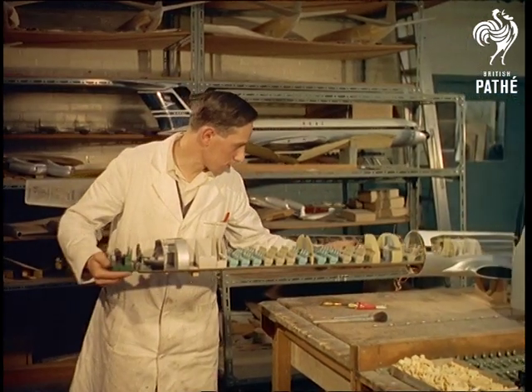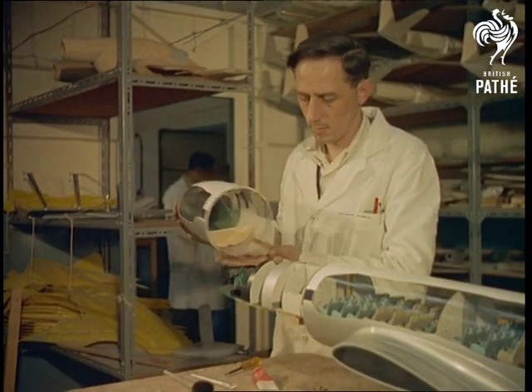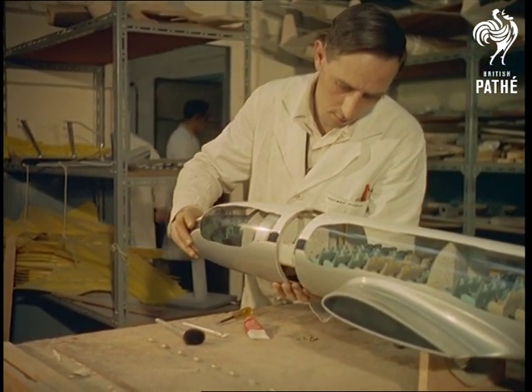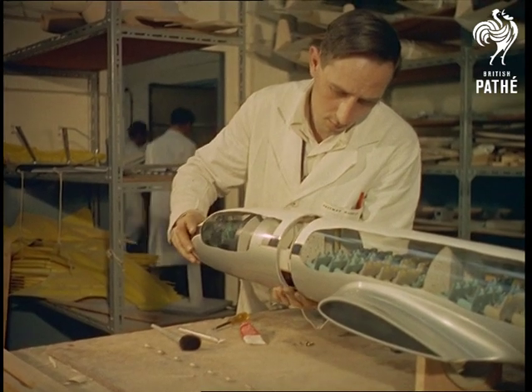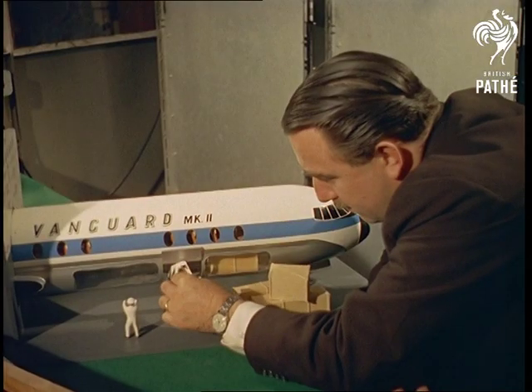Most of today's passenger aircraft have, to the layman's eye, about as much external individuality as an aluminium cigar tube. So these models are, as often as not, fitted with transparent plastic sides so that the prospective passengers can see exactly what sort of interior comfort to expect.